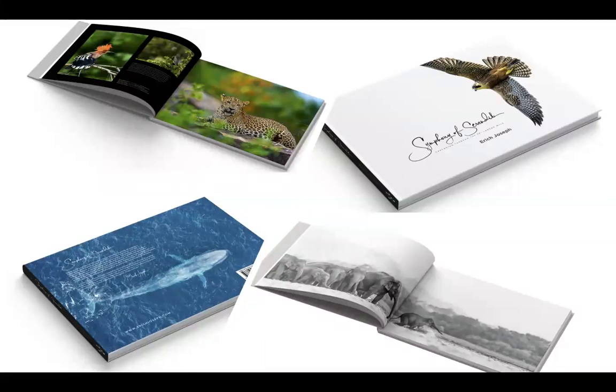Sure. I started as a solution architect but I do photography as a hobby. I felt I should do something with the pictures I take, and then I came across the idea of having an exhibition and a book. From 2015 onwards I slowly started collecting pictures.